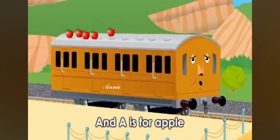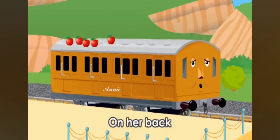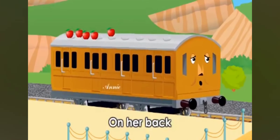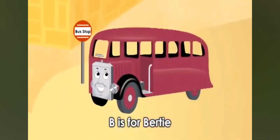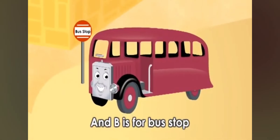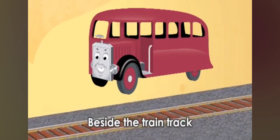A is for Annie, and A is for Apple. Annie's got lots of apples on her back. B is for Bertie, and B is for bus stop. Bertie's at the bus stop beside the train track.